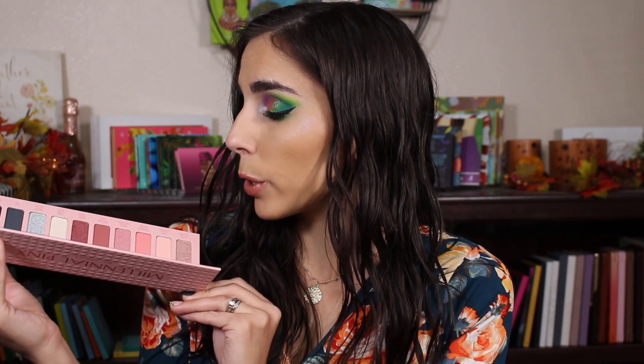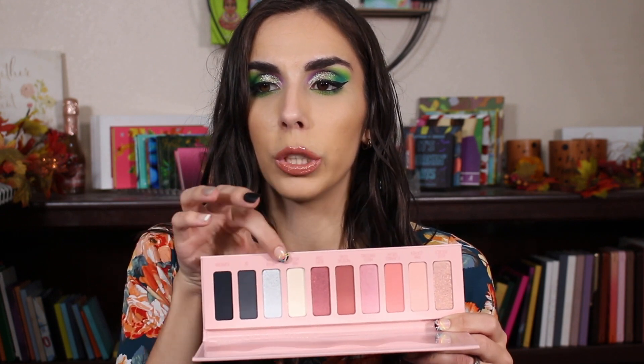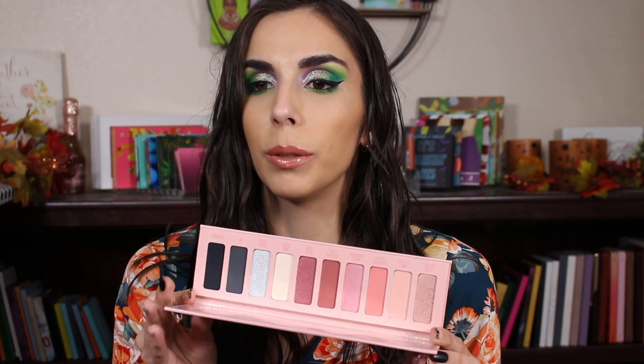I'll probably be reselling this on Mercari. It looks beautiful — if I was more into pinks I would dive into this because I love the mix of pinks with the gray, black, cool-tone silver. It's beautiful, but it just doesn't excite me. I don't plan to touch it. I was really hoping to get one of the more grungy green palettes. Let's see if something else in this box can recoup the loss.